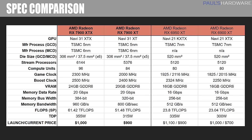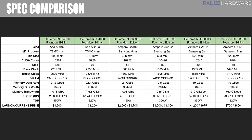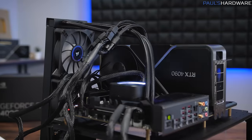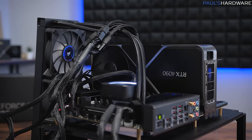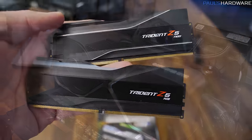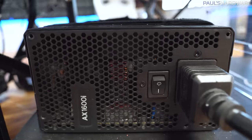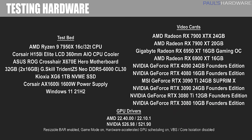AMD lowered the launch price of these cards versus last-gen by about $100, which is heavily contrasted by Nvidia tacking on a $500 premium going from the RTX 3080 to the RTX 4080. Relevant stats for all cards tested are shown here, with current pricing based on the average of the cheapest 2-3 models on PC Part Picker. All tests were run on an Asus ROG X670E Crosshair Hero motherboard with a Ryzen 9 7950X 16-core CPU cooled by a Corsair 360mm AIO, 32GB G.Skill Trident Z5 Neo DDR5 6000 CL30 memory, and a Corsair AX1600i power supply. Tests were run on Windows 11 version 21H2.